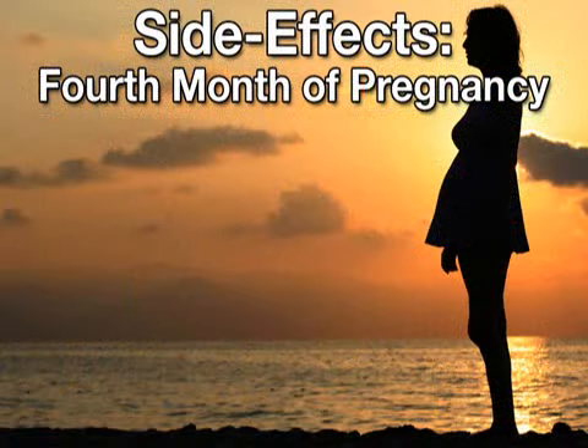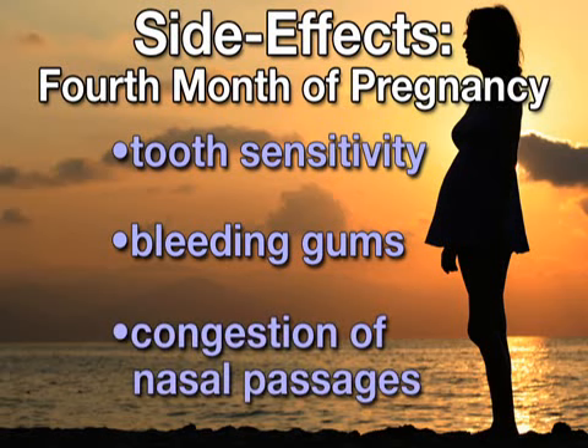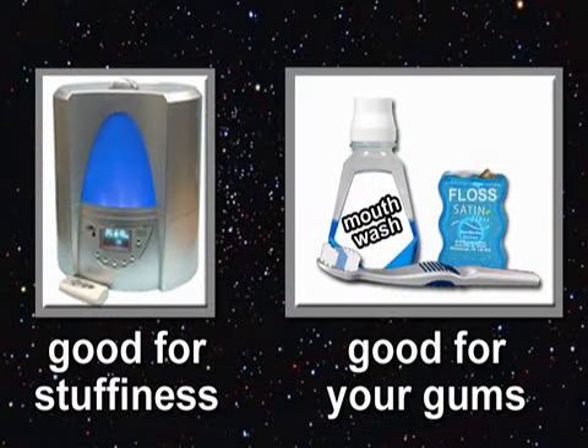Some mild side effects you may experience this month include sensitivity or bleeding in your teeth and gums, and congestion in your nasal passages. Both of these side effects are due to those pregnancy hormones and should be cared for gently, with a humidifier for the stuffiness and good oral hygiene for your gums.